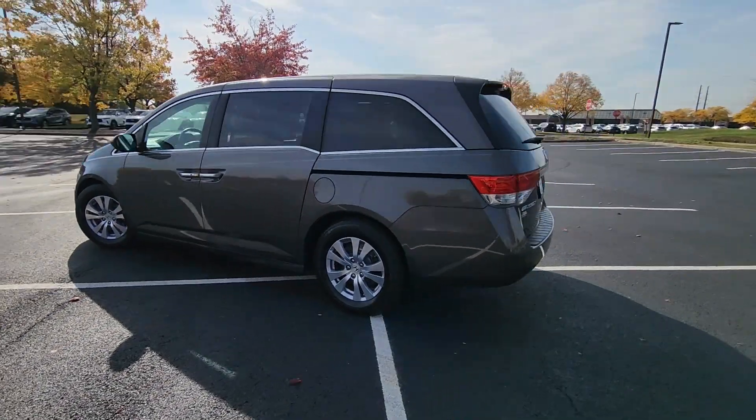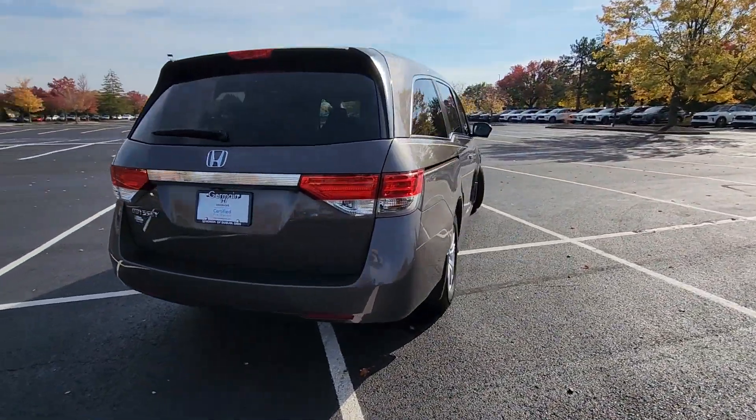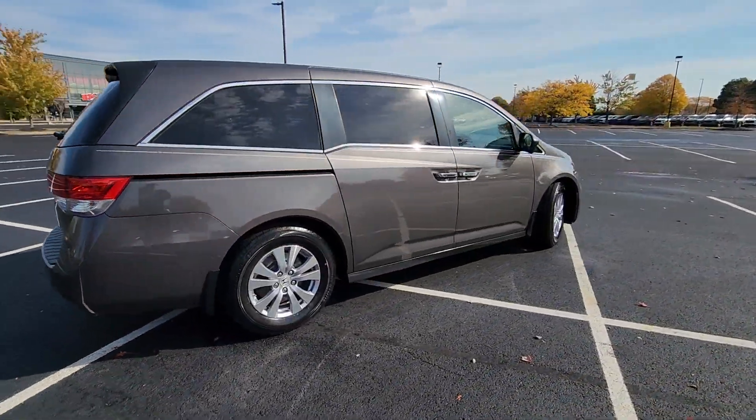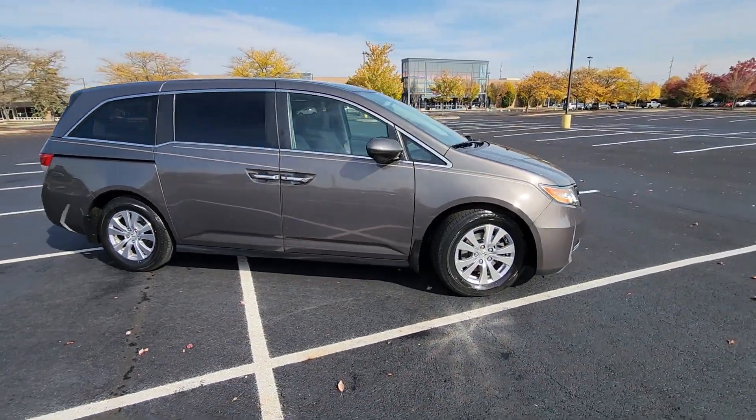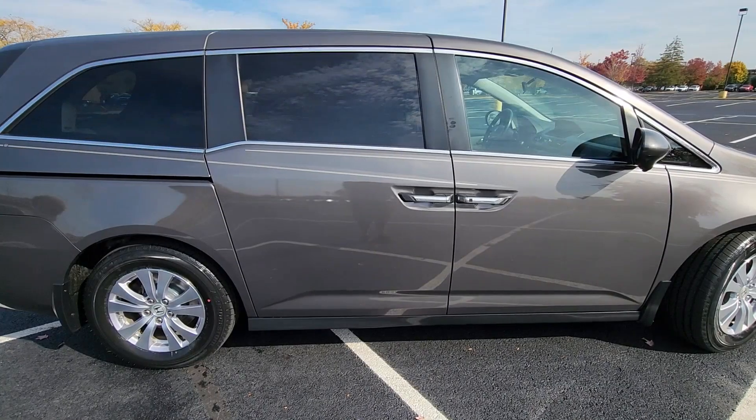It checks off in-demand features which offer more convenience, such as multi-zone air conditioning, third-row seating, heated side view mirrors, backup camera, tinted windows, and rear air conditioning.